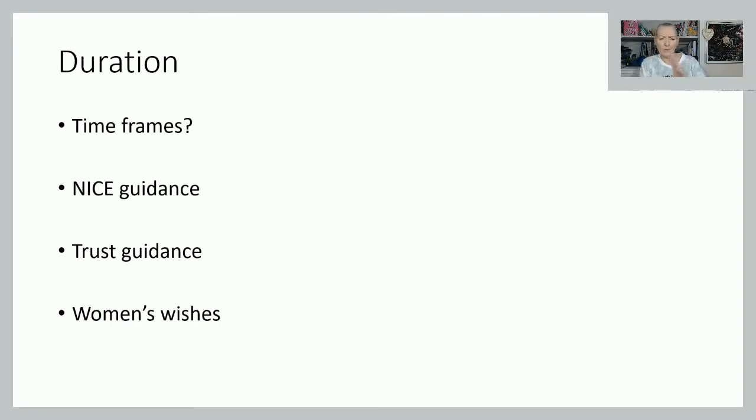Over all of these things, the woman's wishes must be at the forefront of your care. In order for her to make an informed choice, she needs all the information. These discussions really need to be had antenatally, when she has time to digest that information and decide what she wants.